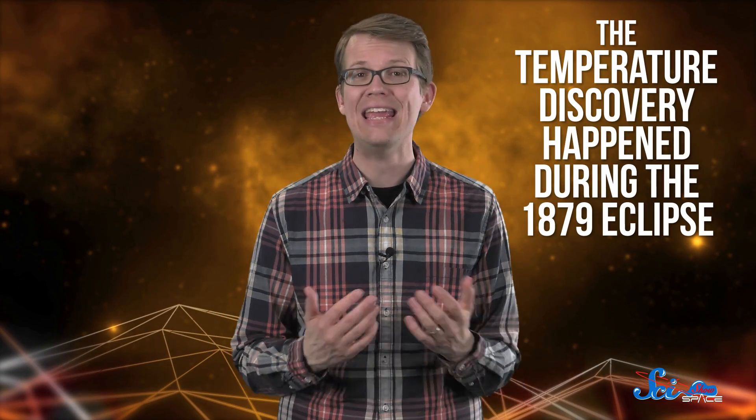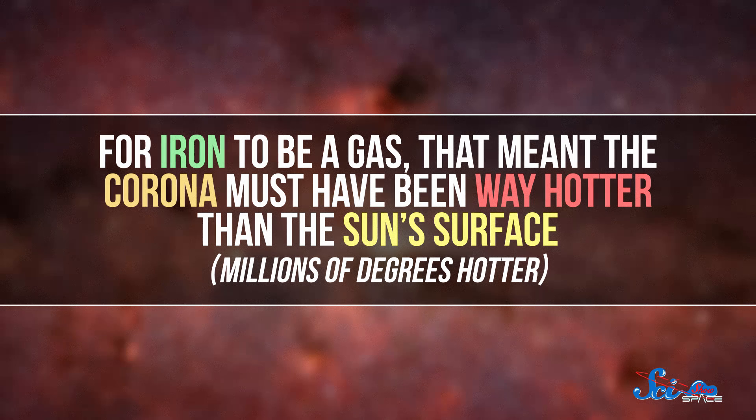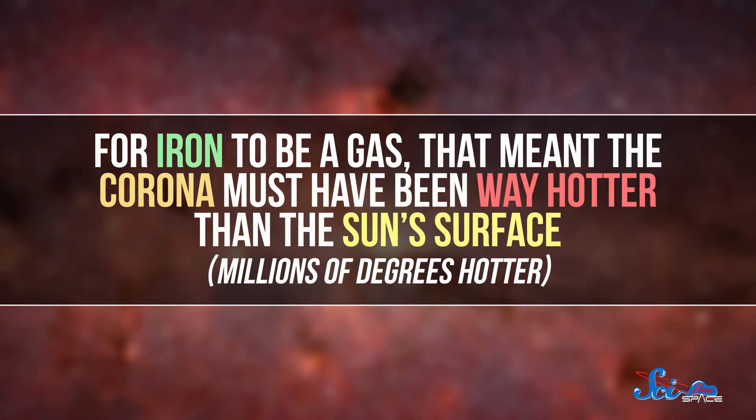The temperature discovery happened during the 1879 eclipse, when we found what we thought was a brand new element. Turns out it was just super-hot, gaseous iron. For iron to be a gas, that meant the corona must have been way hotter than the sun's surface — like, millions of degrees hotter. That was totally unexpected, and almost 150 years later, we still don't know why the corona is so hot. We're launching a probe next year to help figure that out.